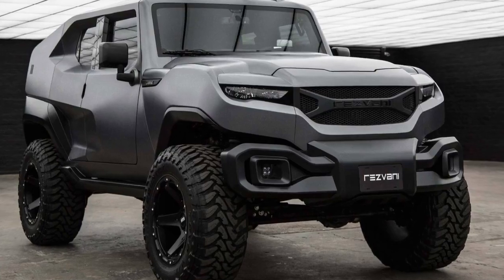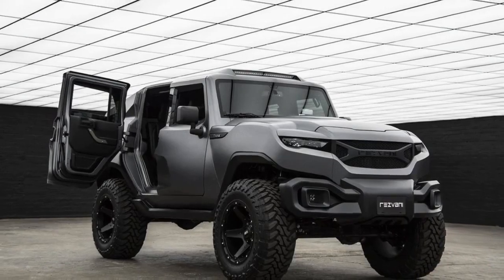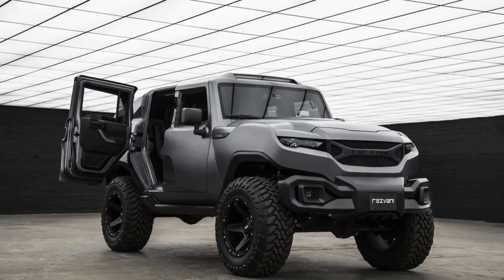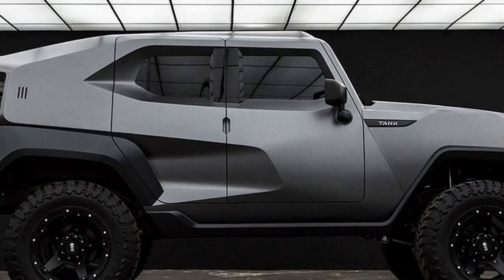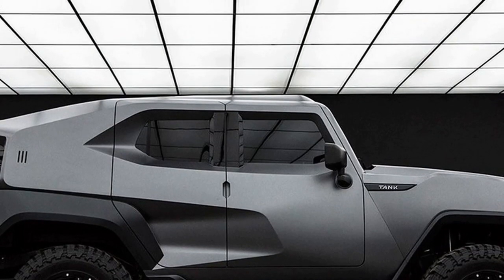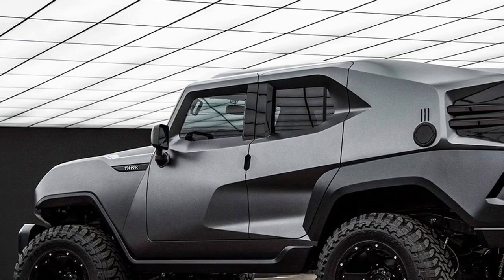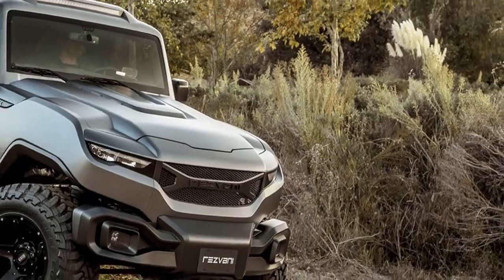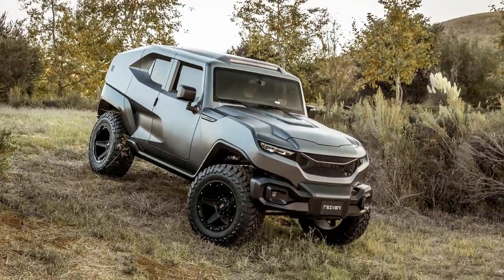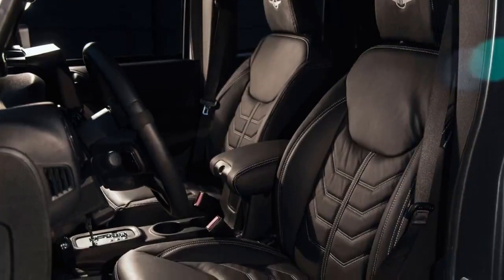The Rezvana Tank is a Monster SUV — a 2018 Rezvana Tank — and it's the brainchild of an Australian supercar maker titled Rezvana. Tagged as a tactical urbanized vehicle and also an extreme utility vehicle.